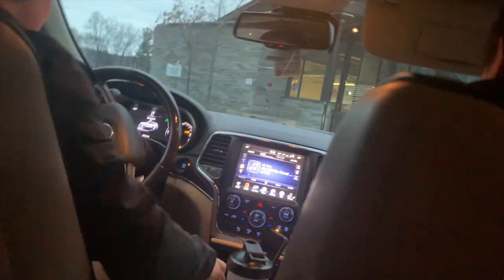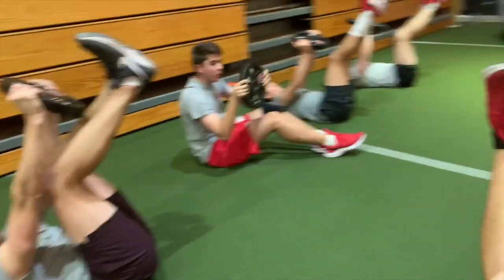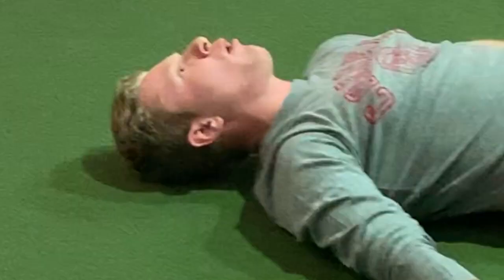It all starts at 6:30 a.m., when the team wakes up for one of their three weekly lifts. Like all other athletes, golf has year-round access to the facilities at Bartels Hall. A typical workout begins with an extremely demanding core circuit, as you can see by the exertion on Noah's face.